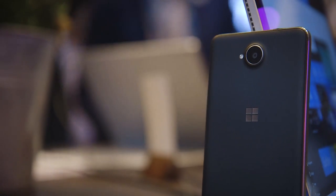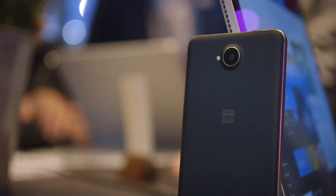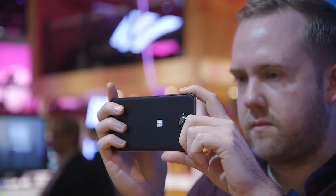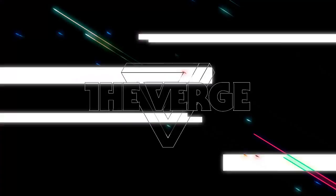So that was a real quick look at the Lumia 650 by Microsoft. If you want to see anything more from Mobile World Congress, check out our YouTube channel at youtube.com/TheVerge.